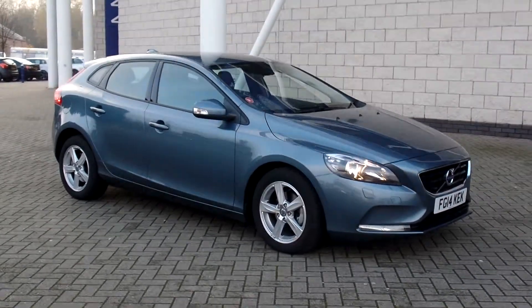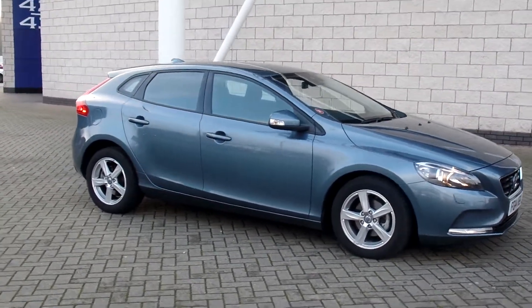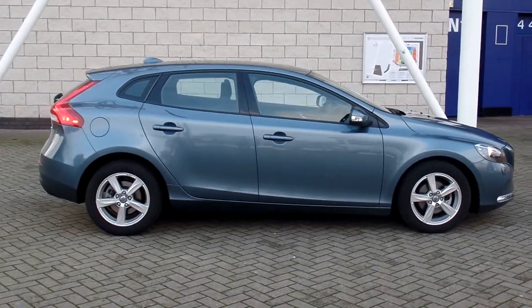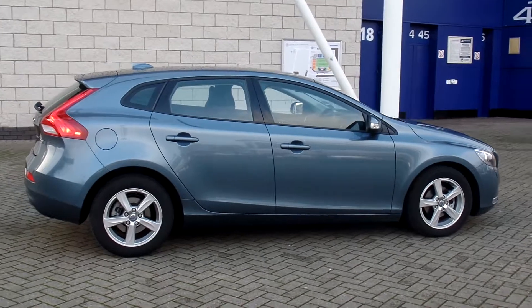Hello and welcome to Sturges Volvo. Here we have a very nice V40. This is the D2 ES manual. It's finished in blue metallic with full off-black cloth interior.